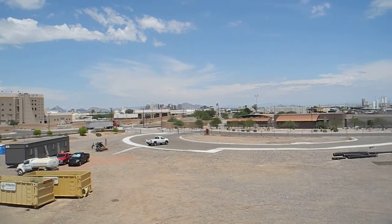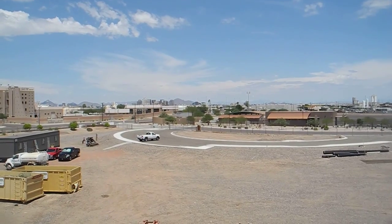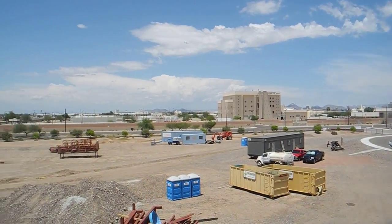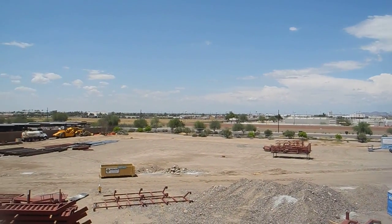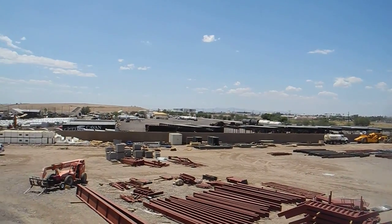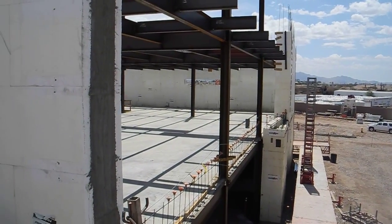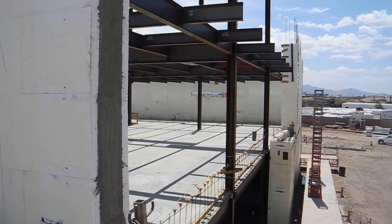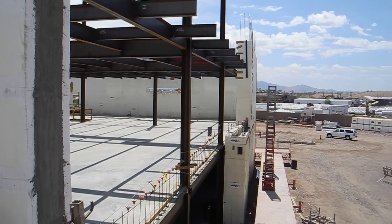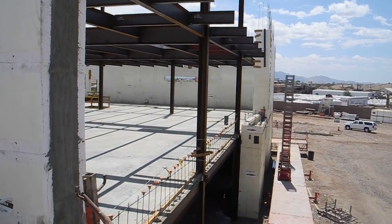Hey, it's Randy with Fox Blocks. Off in the distance you can see downtown Phoenix and the Central Arizona climate — really, really warm. I think we're up over 100 degrees today. It is July of 2012, and this is the ongoing construction project of the City of Phoenix Fire Department Emergency Services Center.